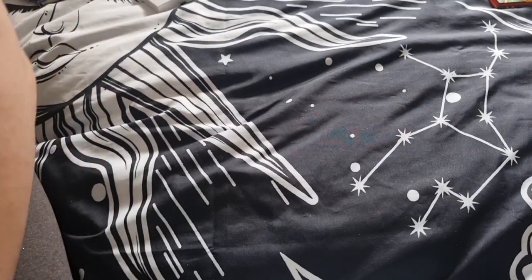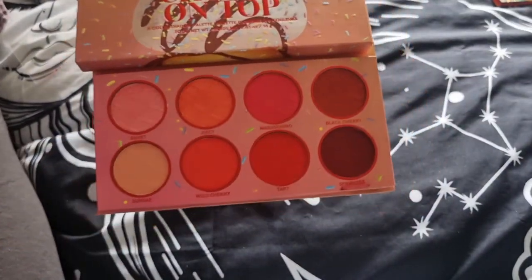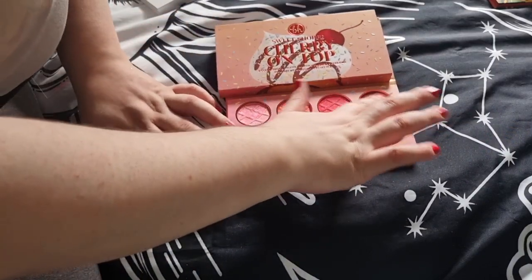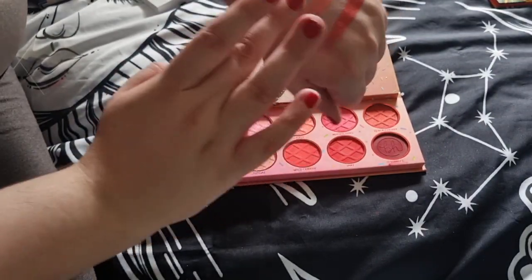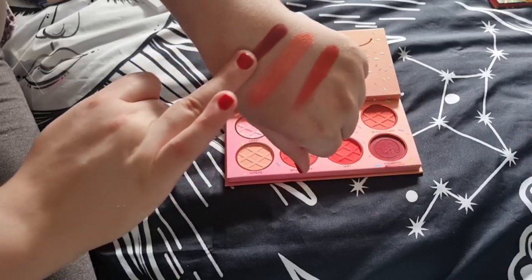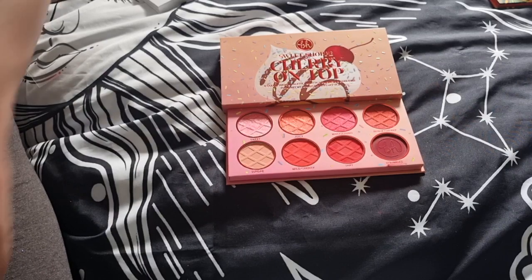Now my new favorite BH Cosmetics palette — the Cherry on Top. I've reviewed it a few times on my channel recently. I took a long time to purchase it but I'm so happy I did. The shimmers are knocking it out of the park. I wish BH Cosmetics had a shop in the UK — you can get them in Boots and on Beauty Bay, but Boots stores near me don't stock the newer things.